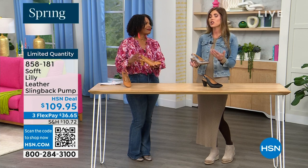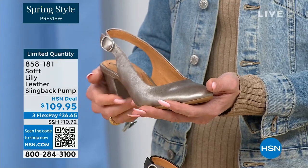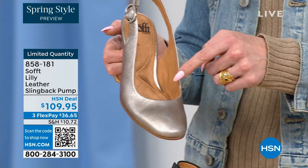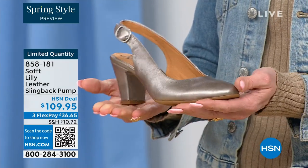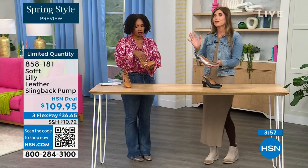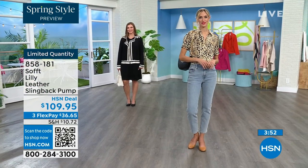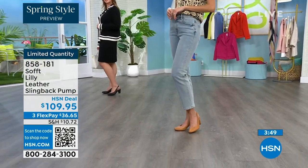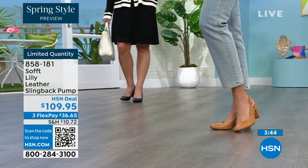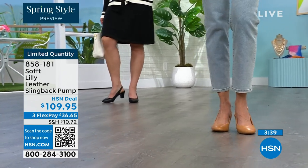Soft is an investment in your feet because we are using quality leathers, quality suede, every attention to detail from the ball of your foot to the heel, even the arch support. Why not invest in a shoe you're actually going to wear? It will live in the front of your closet because it goes with everything. It's timeless — it's not going to be out of style in two years. They're still timeless with those beautiful fashion touches that keep them edgy.